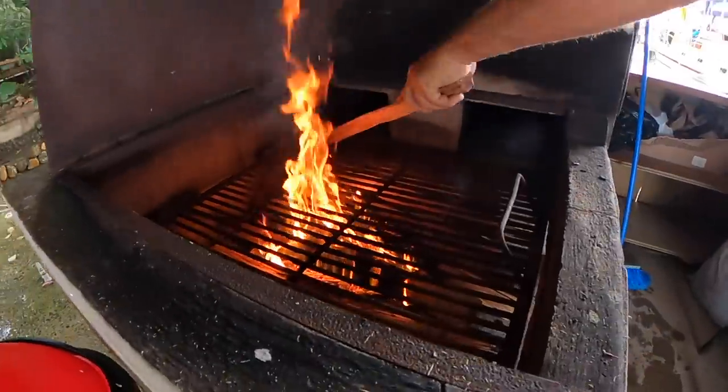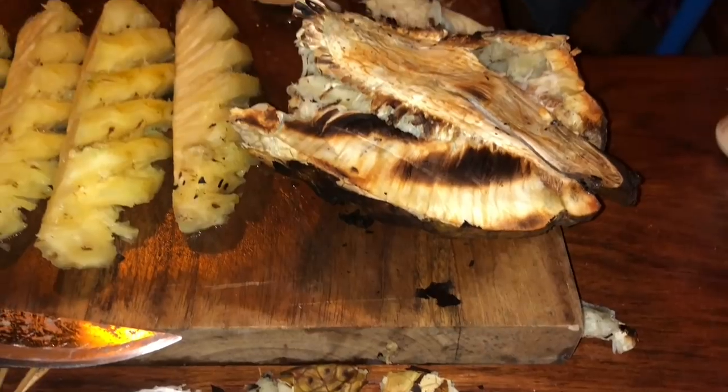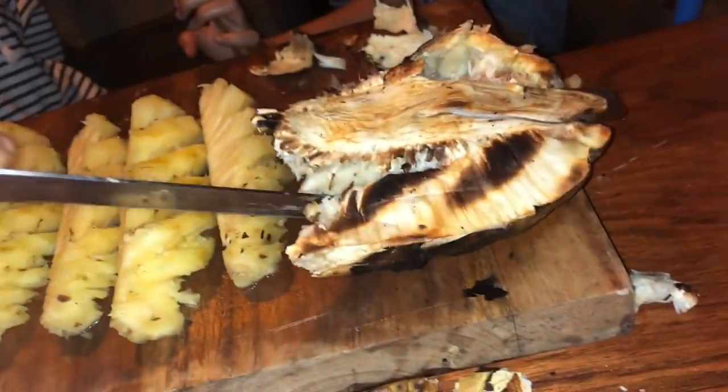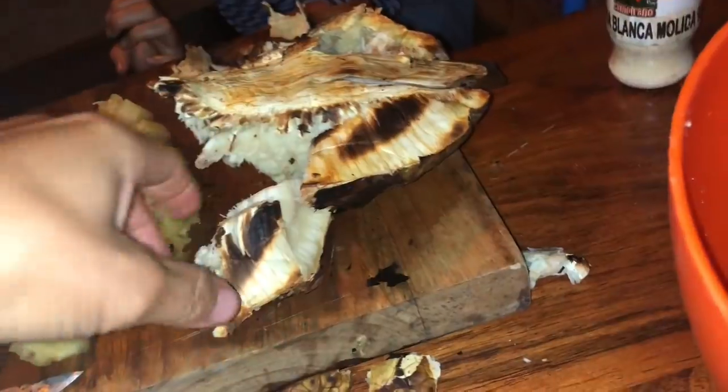We wanted to get one last barbecue in with friends that we'd made, where Seda's boat would be docked for now. We had to try the local breadfruit. Really nice — maybe it's not a ripe one. It's good, dude. It's like a potato.